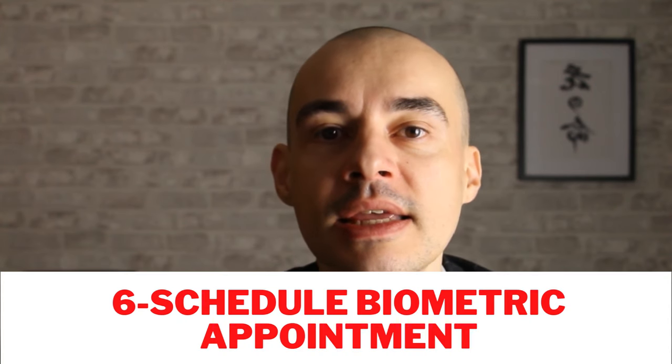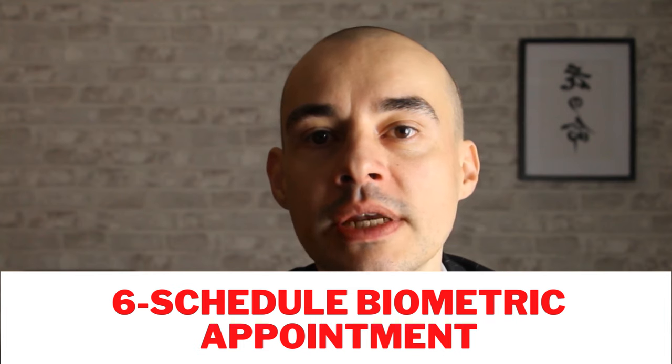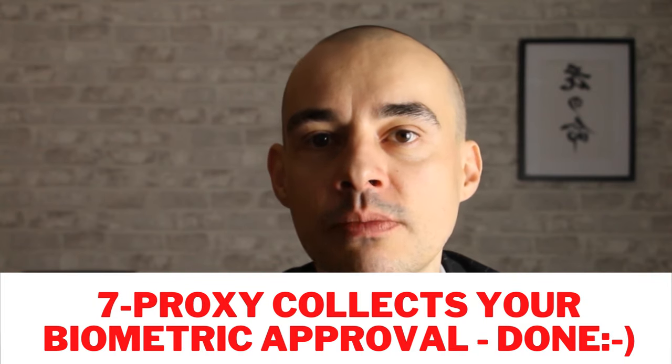Number six: after the SEF approval, you can schedule the biometrics appointment. Number seven: the biometrics approval can be collected by your proxy and sent to you by email. After five years, you are eligible to request citizenship or permanent residency. If you want to learn more, schedule a free complimentary call with us using the provided calendar link so we can help you with your process.